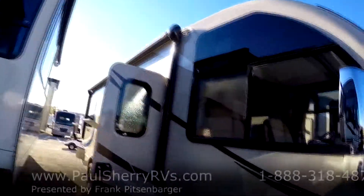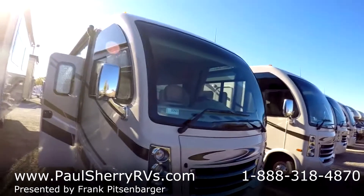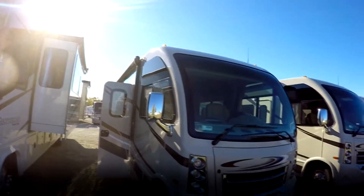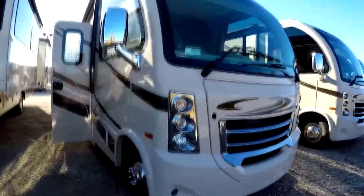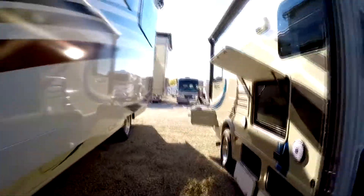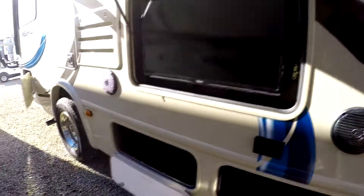It has a power awning and a fantastic front windshield with excellent visibility — both to the side, the front, and upward. Stylish front headlights and fog lights.